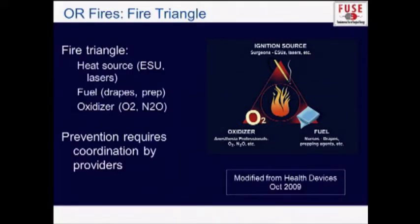The fire triangle consists of a heat source — such as electrosurgery units, lasers, and other surgical devices — a fuel, such as drapes, prep solution, or even hair, and an oxidizer, such as oxygen or nitrous oxide. Prevention requires coordination, so you do want to talk with the people in your operating room about what you're doing to try and avoid a fire.